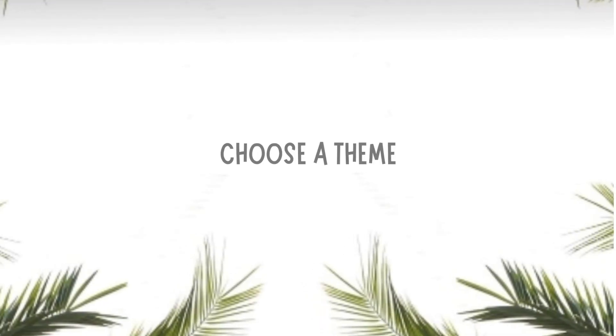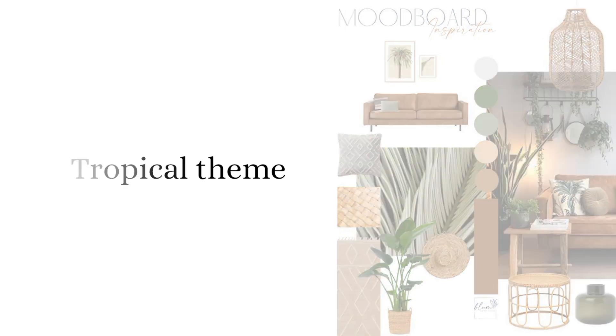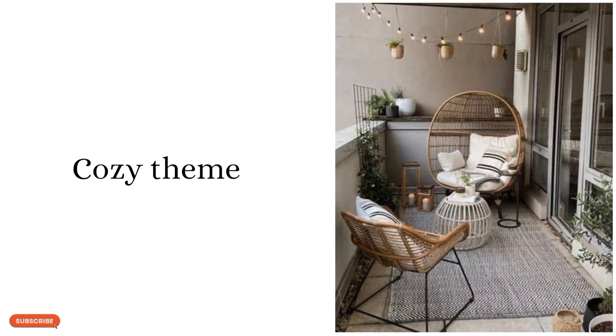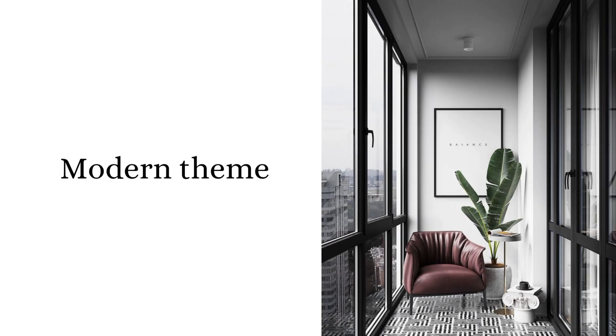Planning is key. Selecting a theme will be the foundation of our design journey. Let your personality shine through as you choose a theme that resonates with you — this will give your balcony a cohesive and inviting look.